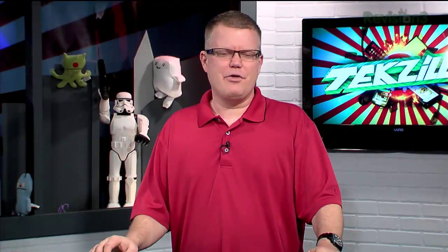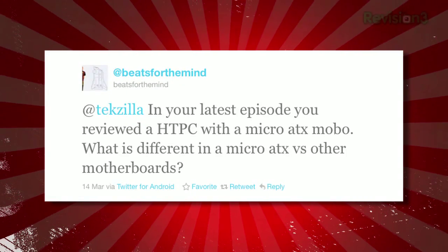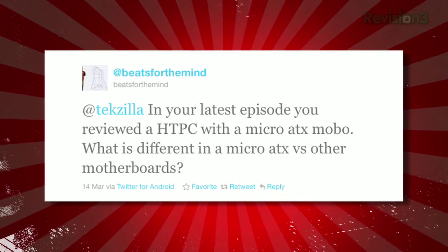Beats for the Mind tweets: in your latest episode you reviewed an HTPC with a micro ATX motherboard — what's different about micro ATX versus other motherboards? It's smaller, and you typically don't have as many expansion slots — that's the main gist. If you need multiple PCIe slots for multiple graphics or expansion cards, that's where you'll be most limited. Otherwise, they're a wonderful platform — the small motherboard fits in any standard case, even normal-sized ones. You usually only have four memory slots, so memory might be limited. I don't plan on ever going back to full-size ATX motherboards.